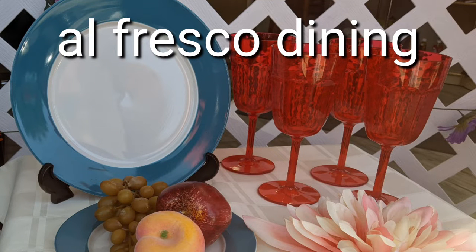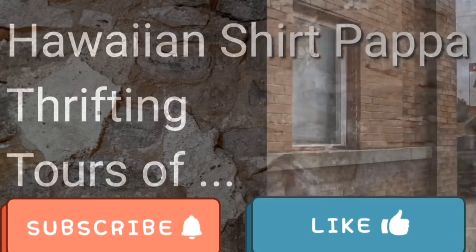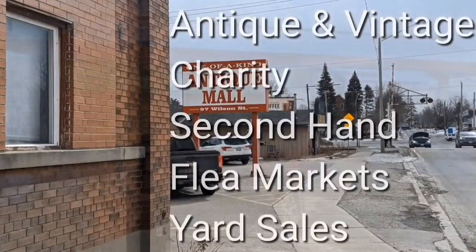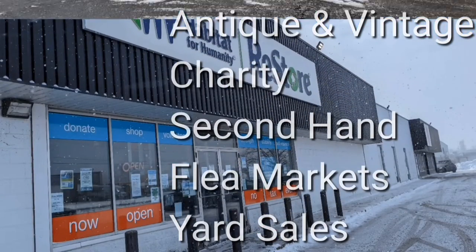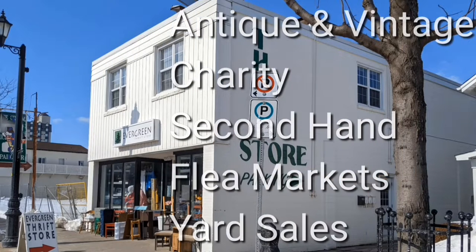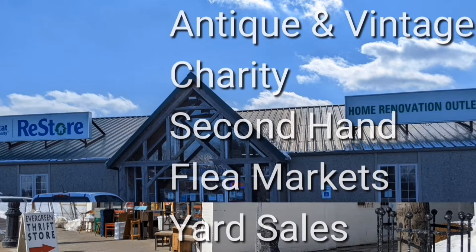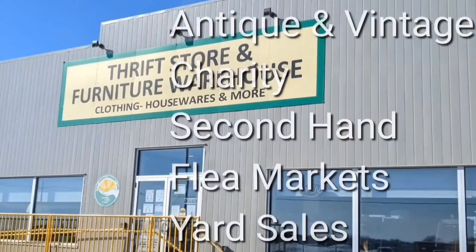Set up for alfresco dining. That's a great way to start. Welcome, I'm Hawaiian Shirt Papa. Sometimes with others I visit a variety of antique, vintage and thrift shops within southern Ontario. Sometimes we don't get anything. Come tour with me vicariously.